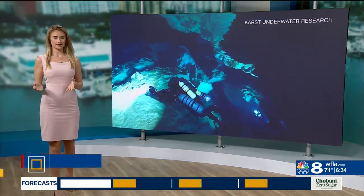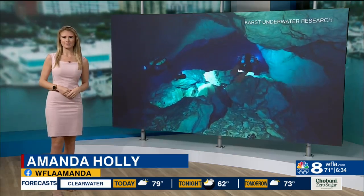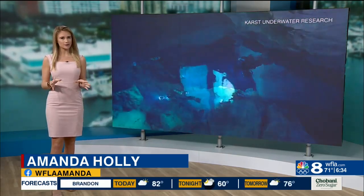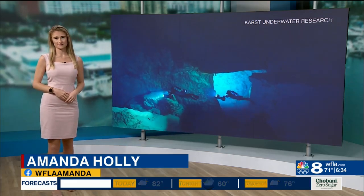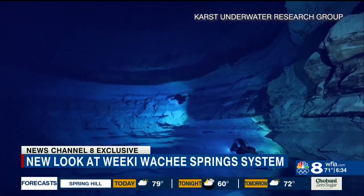When we think of Wikiwachi Springs, a lot of us think of the mermaid show and the crystal clear waters that we kayak on. But recently I spoke with the group who is exploring parts of the park never seen before, 400 feet below the surface. This new video is an area named Minas Tirith in Wikiwachi Springs.